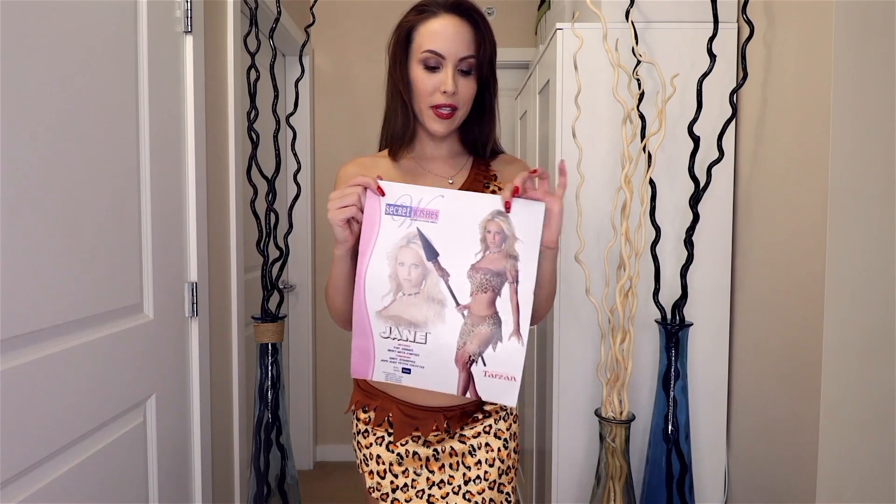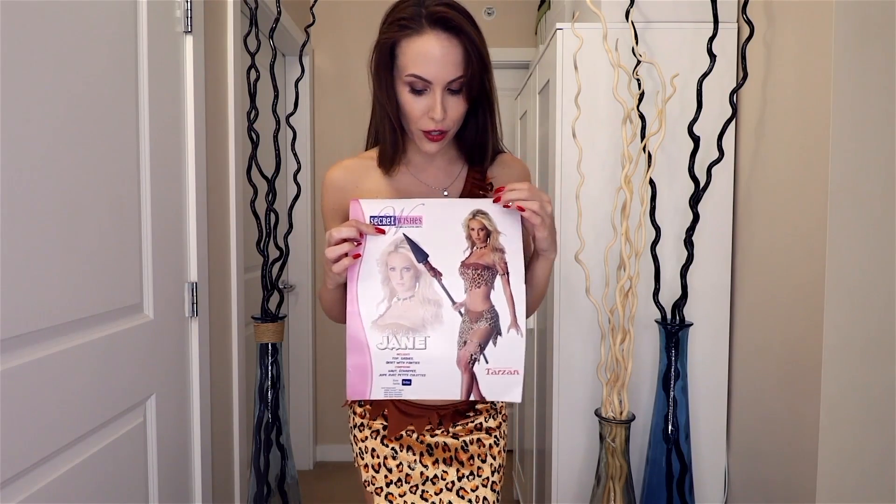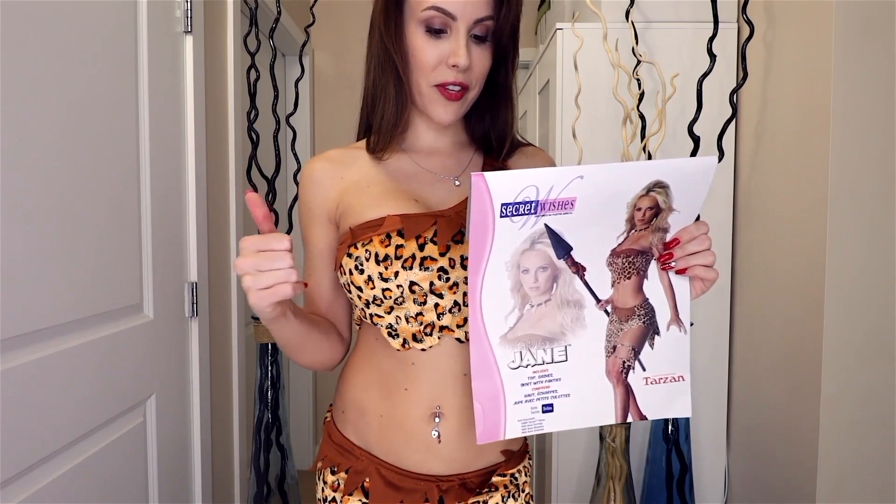This is a Secret Wishes costume, and Secret Wishes are usually pretty good quality. I got this one from Amazon — I'll put the link below. My biggest complaint about this costume would be the sizing.